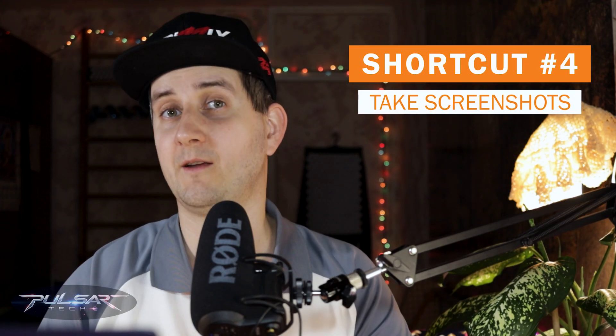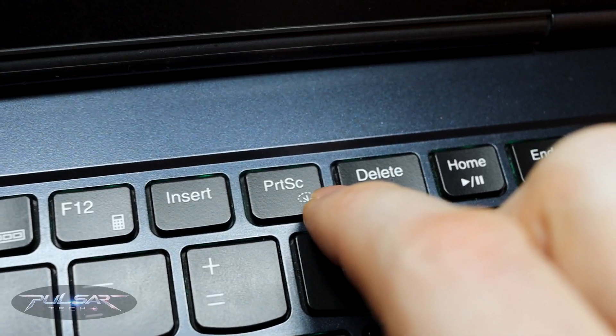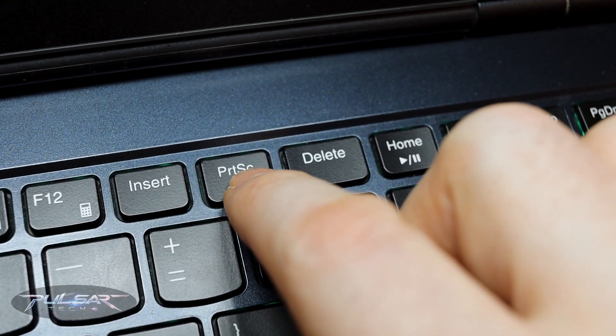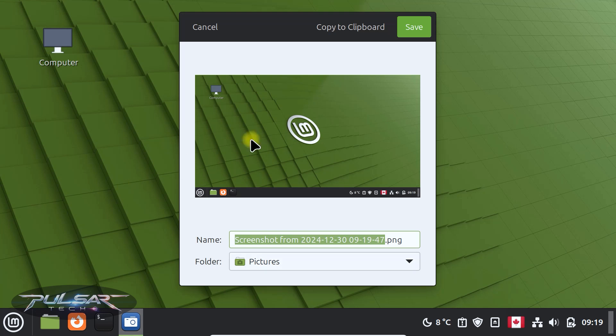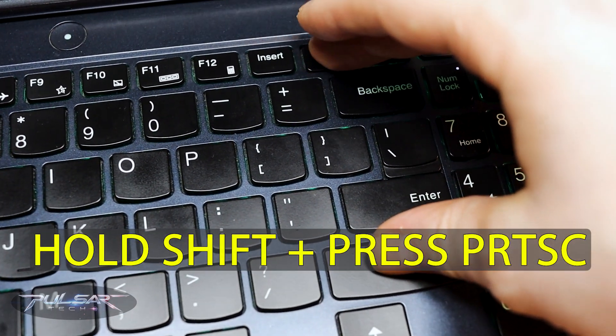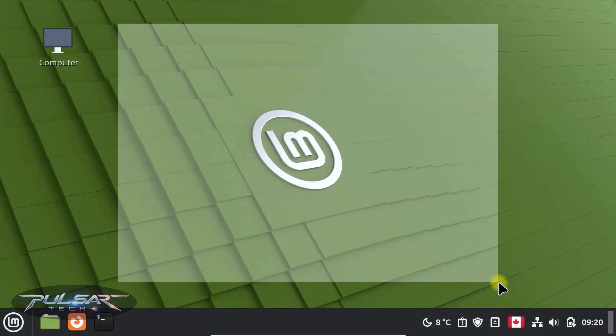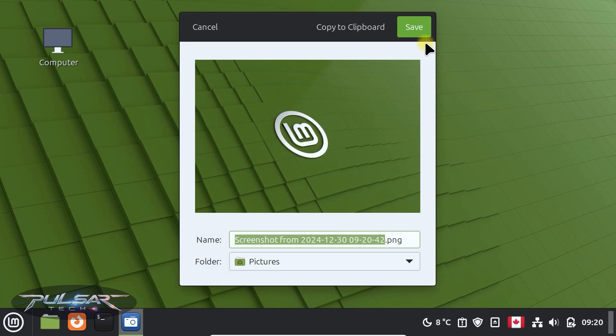Taking screenshots might be very handy and important if you want to capture something on the screen. There is actually a dedicated key for it. Press the Print Screen key on the keyboard to capture the whole screen — it captures the whole screen and you can just click save. If you want to choose a specific area, hold Shift and press Print Screen. The mouse pointer turns into an X, so press the left mouse button and drag the rectangle over the area you would like to screenshot, then press save.